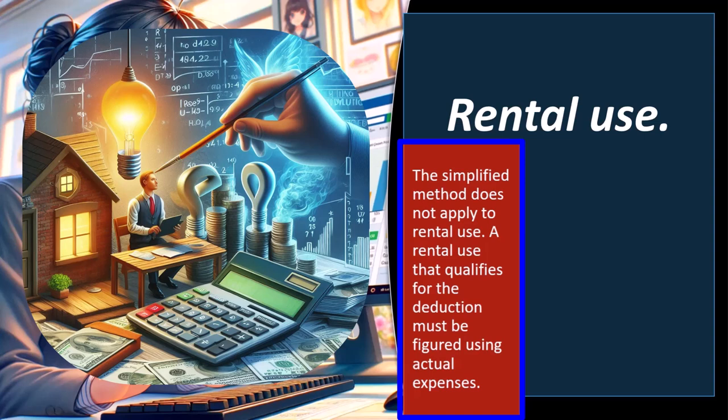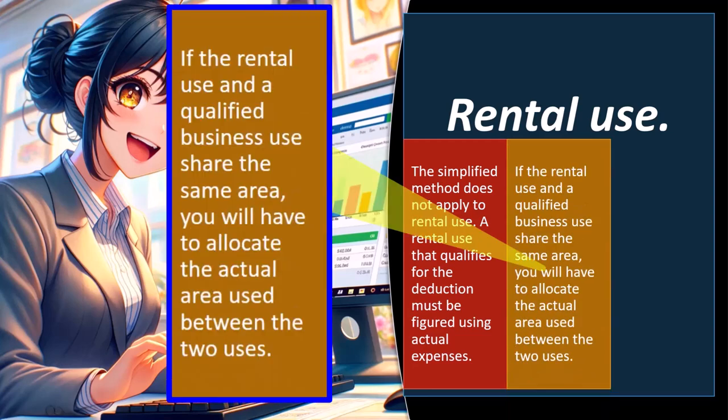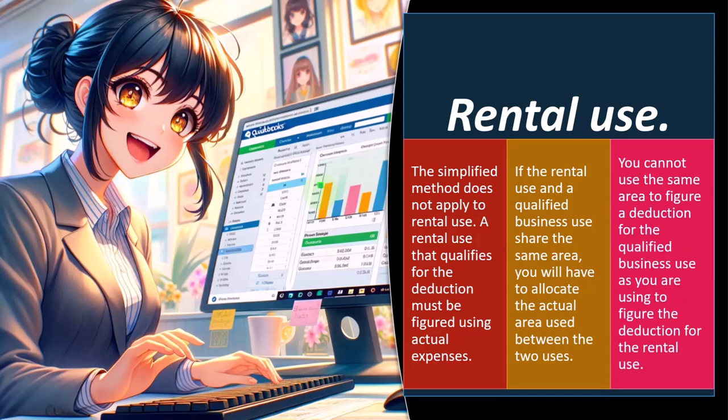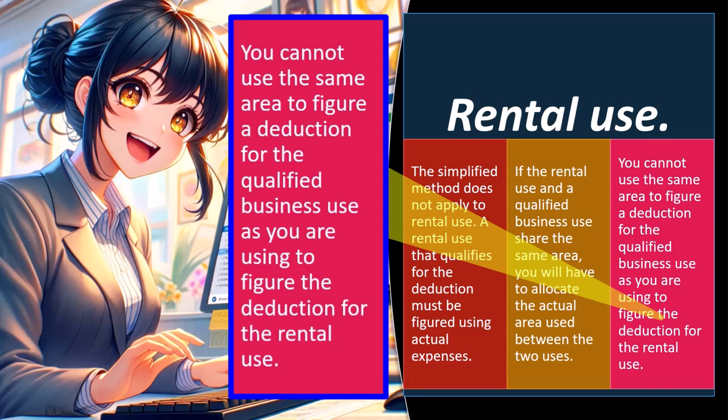The problem with the simplified method is that for many people in high cost-of-living areas, it may not yield the higher deduction. The simplified method does not apply to rental use — a rental use that qualifies for the deduction must be figured using actual expenses. If rental use and qualified business use share the same area, you must allocate the actual area used between the two; you cannot use the same area for both.